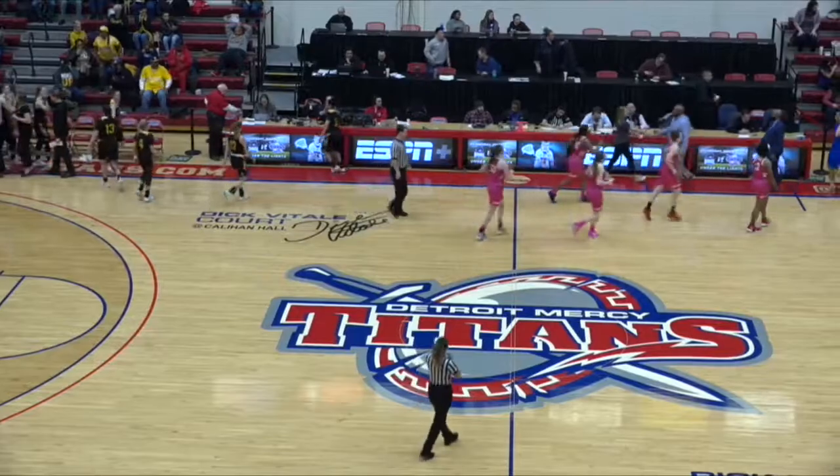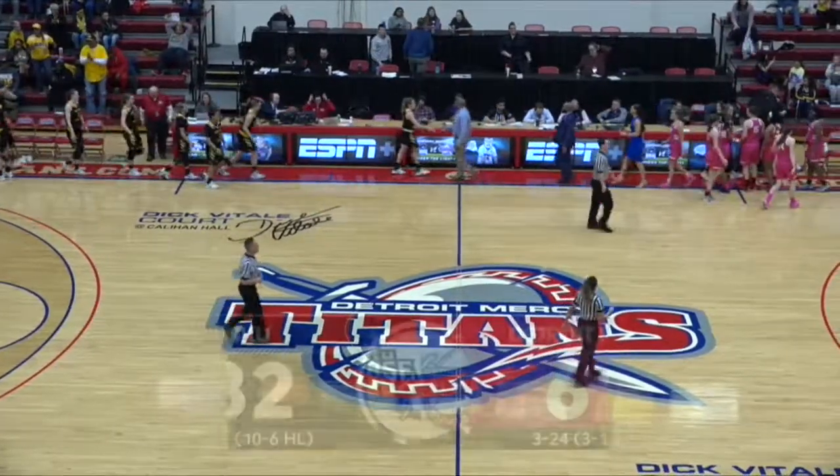Bridget's going to finish with 13 points. And this one is over — 82-61 NKU.